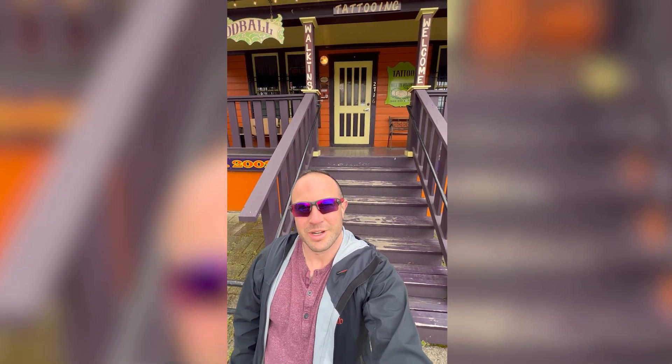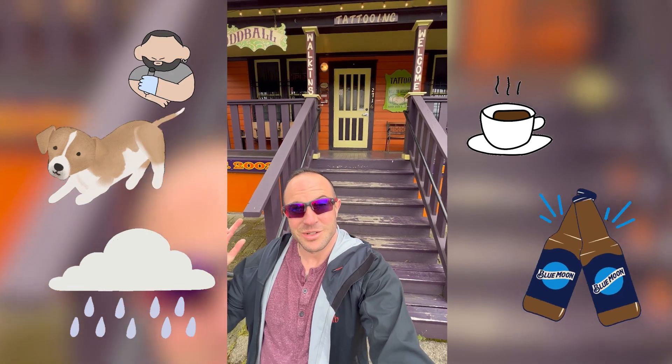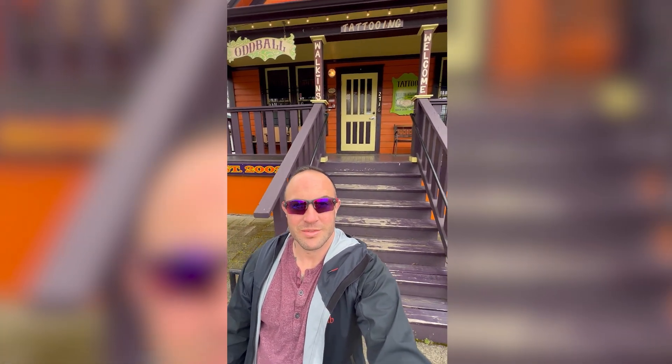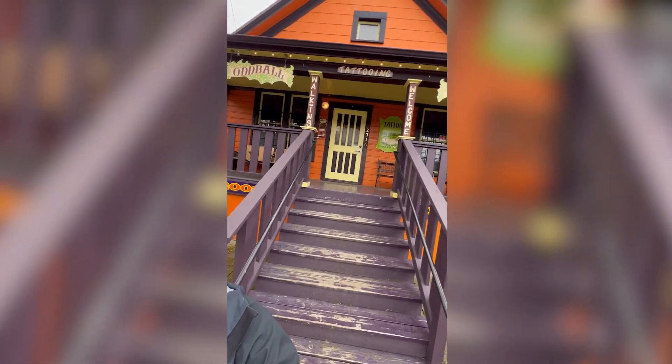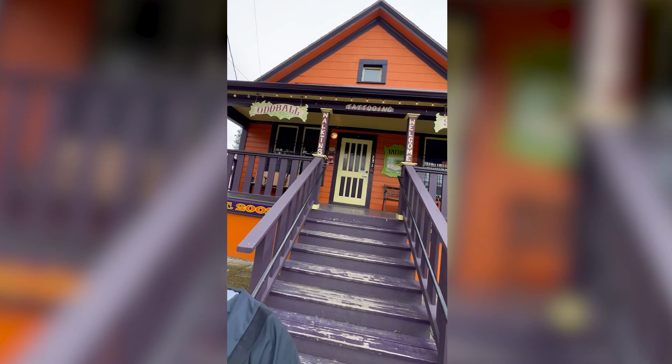Another thing that Portland is known for, other than coffee, craft beer, rain, dogs, and tattoos — one of the most prolific tattoo parlors and studios in the Portland Metro is this one right here in the Clinton Division neighborhood: Oddball Tattoos.